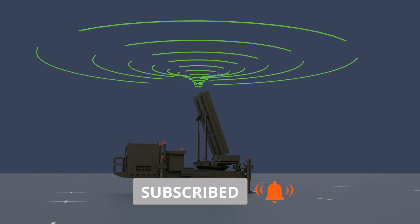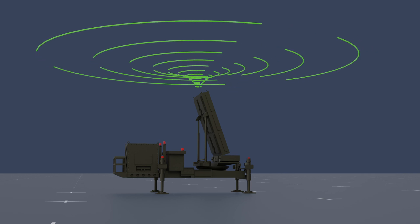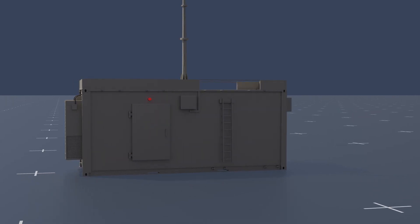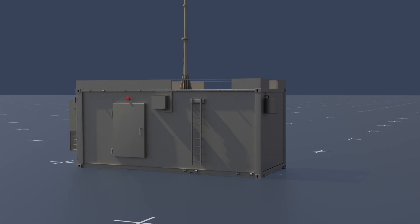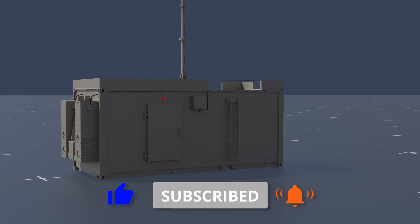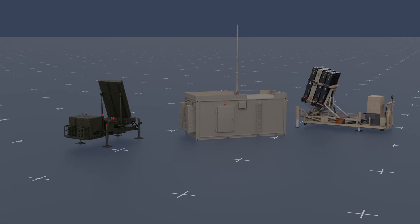The detection and tracking radar constantly scans the skies for incoming rockets and missiles. Once an incoming threat is detected, the radar sends the information to the battle management and weapon control system, which calculates the trajectory of the incoming rocket and determines whether it poses a threat to populated areas. If deemed a threat, the battle management system instructs the launcher to launch an interceptor missile to intercept and destroy the threat in mid-air. The interceptor missile is guided by its own radar and equipped with a small explosive warhead that detonates upon impact, destroying the rocket before it can reach its intended target.